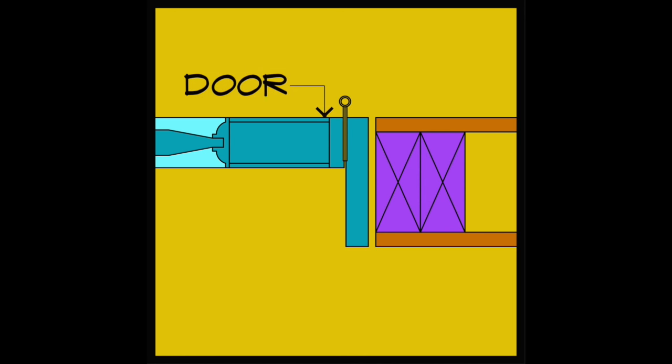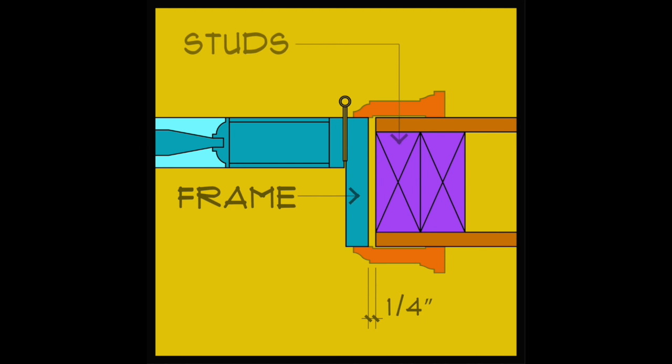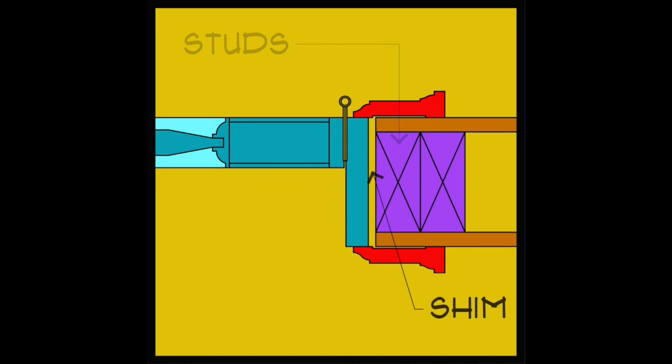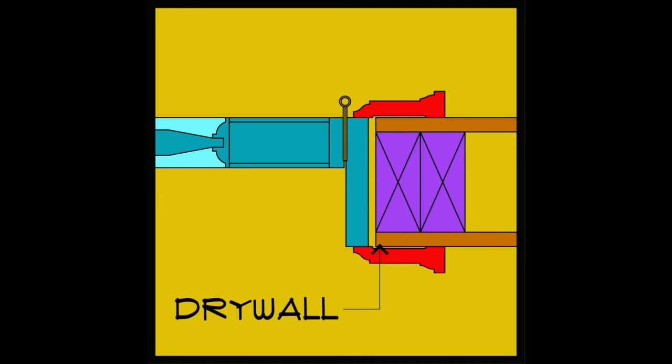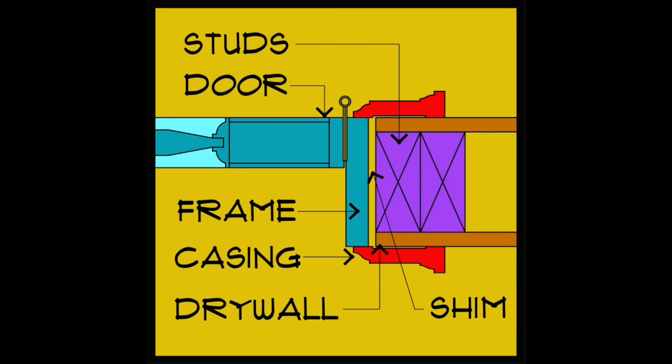In plan, a typical interior door has a frame. That frame is set a minimum of one-quarter inch off the wood studs to serve as a shim space. Casing is then applied over the space and unfinished drywall edge to finish the opening.